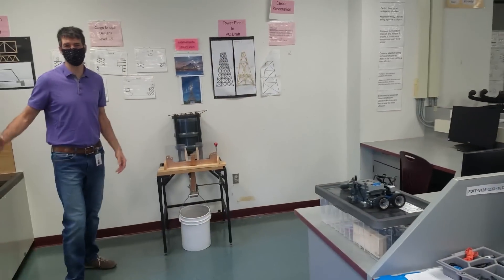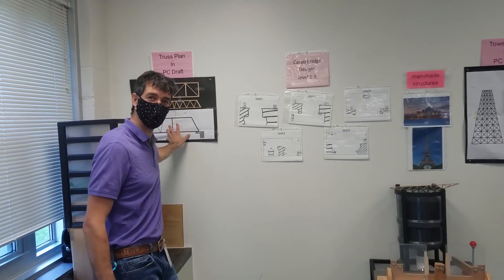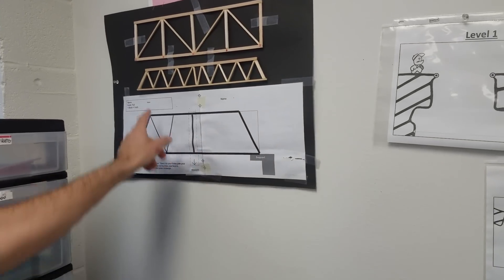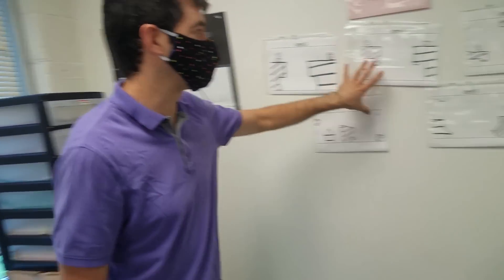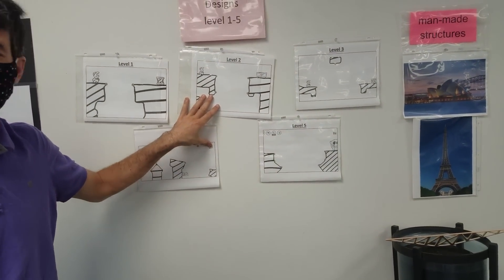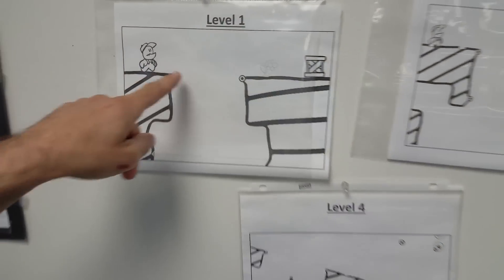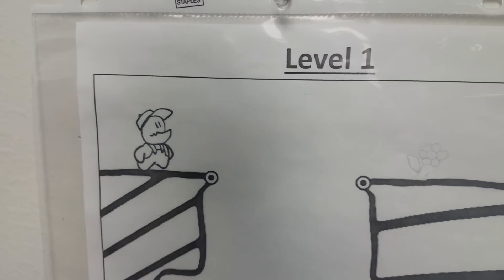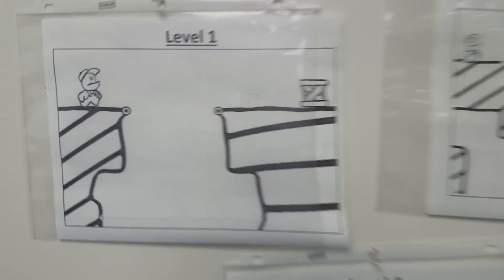So in seventh grade, we're going to be doing some structure stuff. Here's some of the things on the wall. One of the things we're going to do is design on the computer a truss in class — then you're going to build it out of wood. Half the class will be at home, or maybe you're a remote learner. We have some simulations, like cargo bridges, where you can build different kinds of bridges — and those simulations work on your Chromebook. This guy's name is Carl. Carl has to cross this gap, and sometimes Carl doesn't make it and goes for a little trip down into the ravine. Carl is seriously looking for some better structures from you this year.